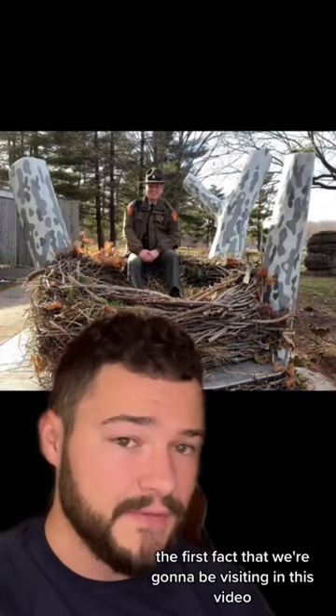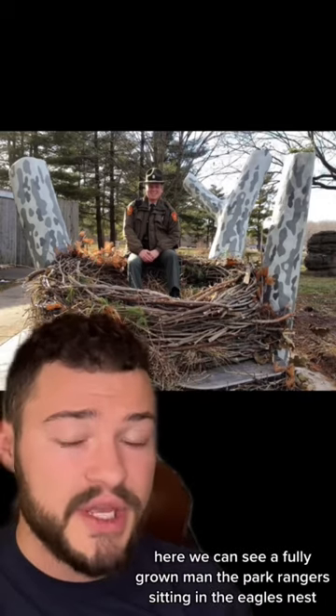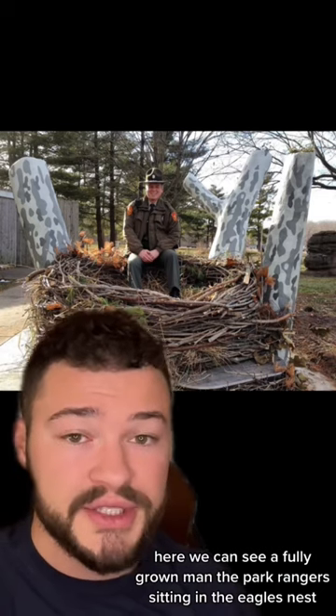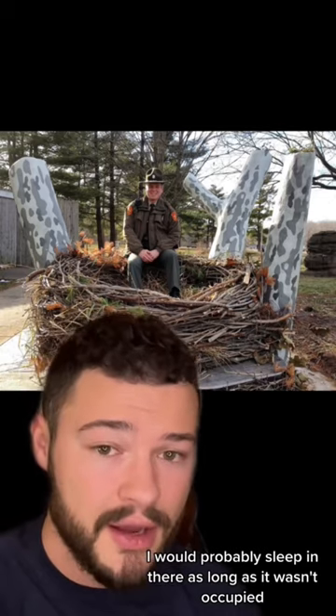The first fact we're visiting in this video is just the sheer size of an eagle's nest. Here we can see a fully grown man, the park ranger, sitting in the eagle's nest, and to be honest this looks quite comfortable. I would probably sleep in there as long as it wasn't occupied.